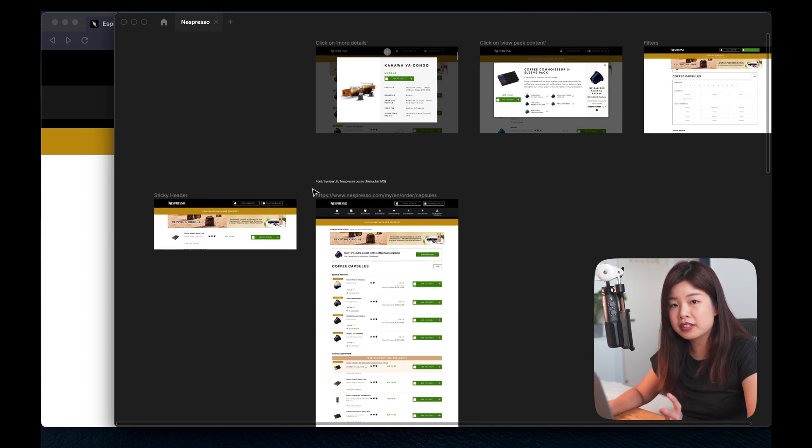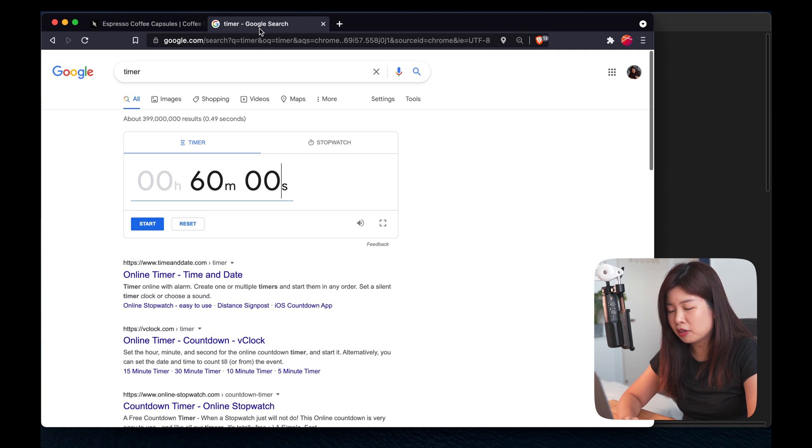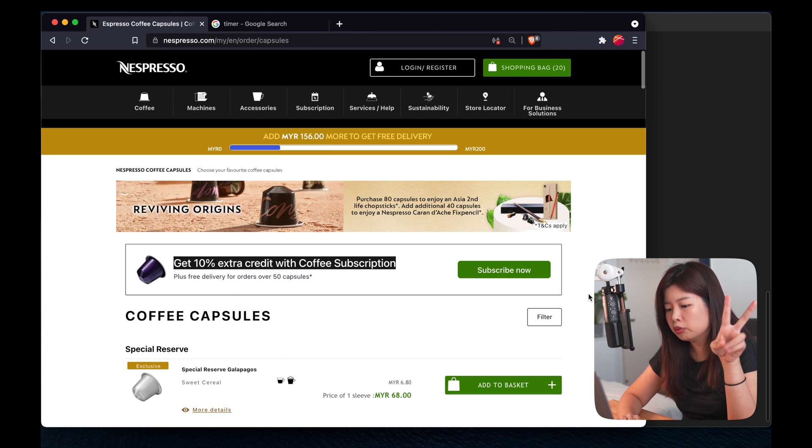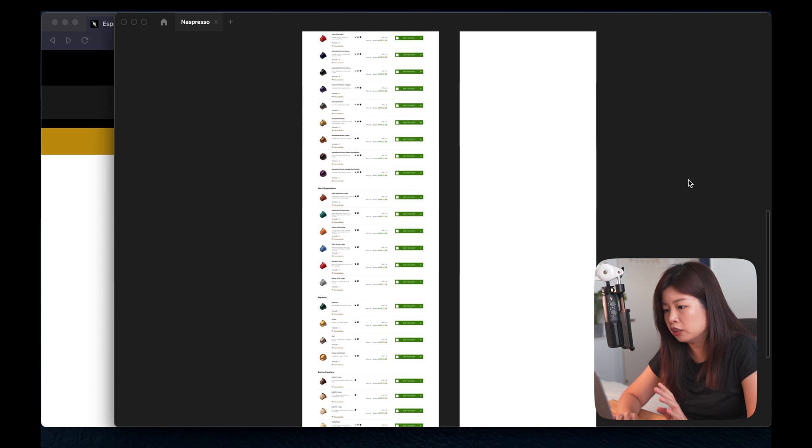So today, my goal is to improve the design of just this page and let's see how it turns out. To speed things up, I have prepared all the screens here on Figma. I'm going to set a timer of 60 minutes. There are two things that they're trying to sell here: one being subscribe, another one being spend more — upselling the user to get free delivery. So let's keep these two in mind and see how we could incorporate that in the new design.